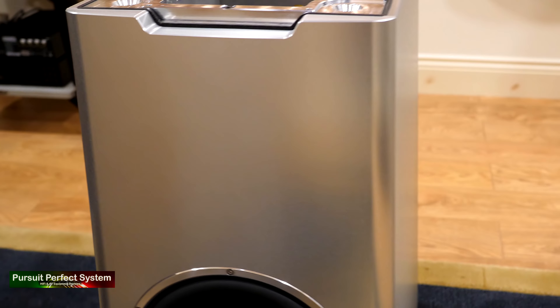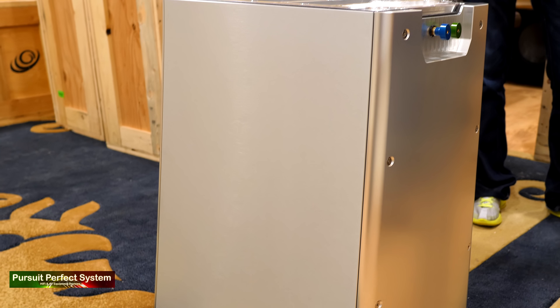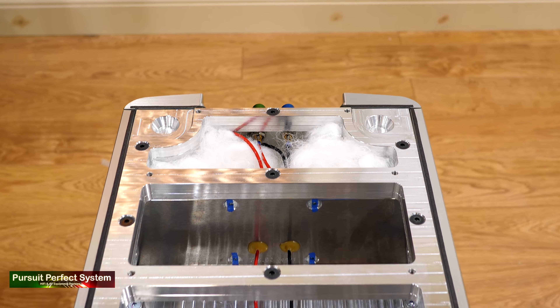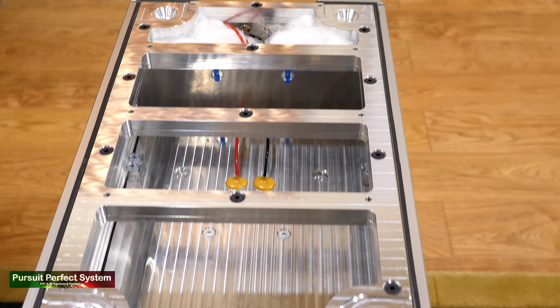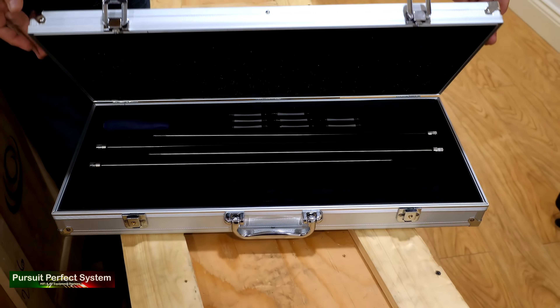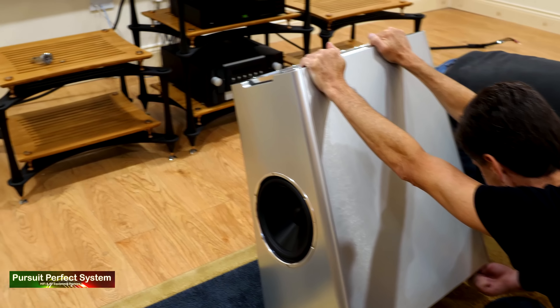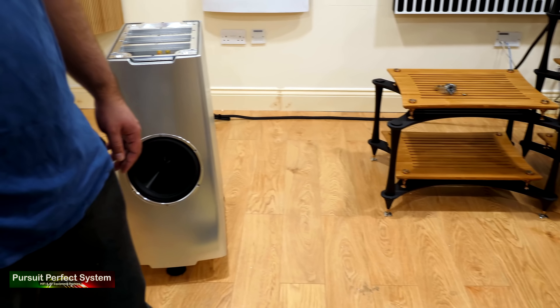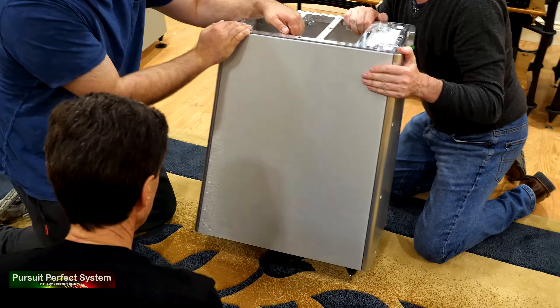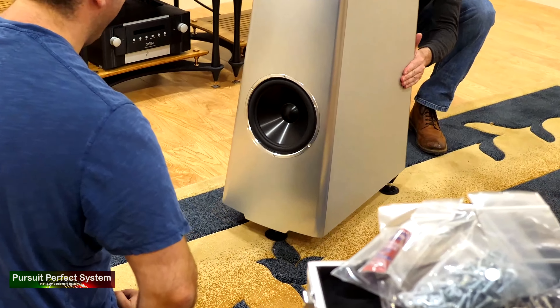The first speaker section to be removed was the bottom bass section. I was stunned by the beauty of the style and finish of the speaker. It's impeccable, and looking at the internals on display shows an amazing level of engineering precision. All the parts needed to assemble the speakers come in flight cases, which just blows me away for this attention to detail. Speaking of attention to detail, I'm extremely impressed with YG's method of moving these very heavy, precious speakers.